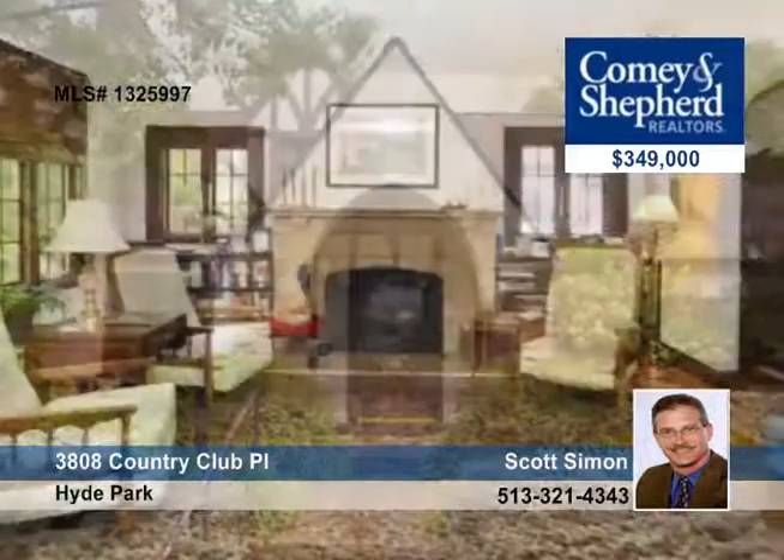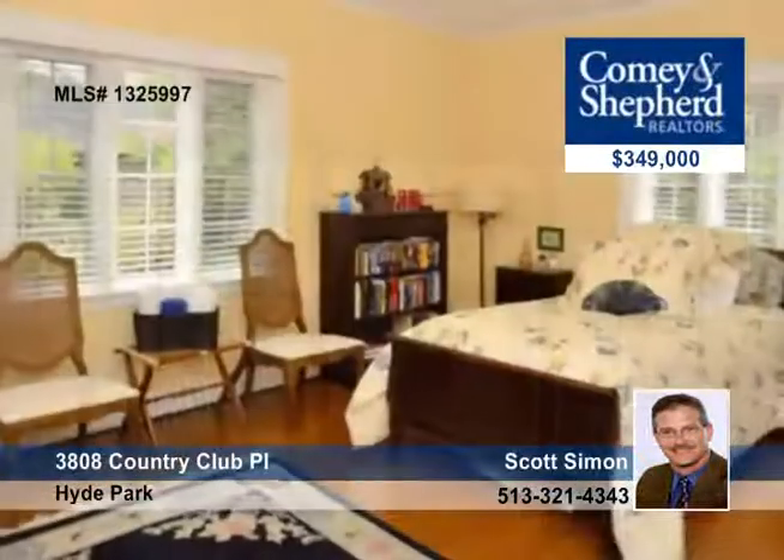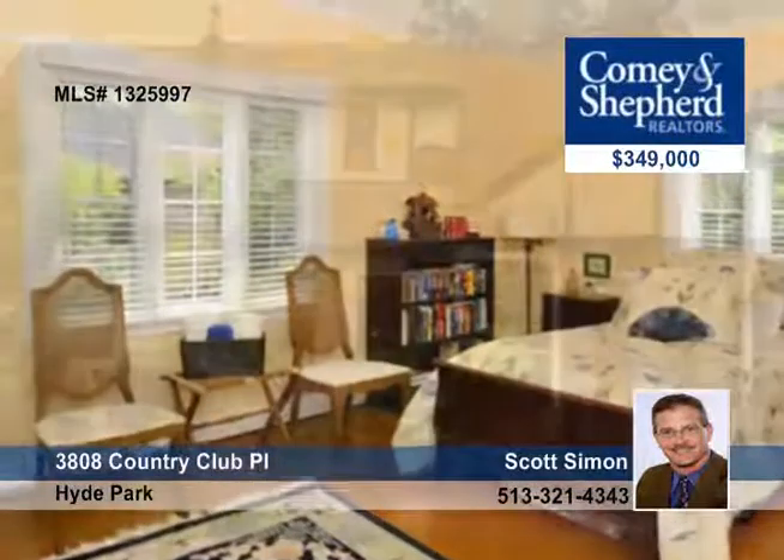Enjoy golf course views from this wonderful Tudor home with four bedrooms and two full baths, plus a bonus three-season porch. There are hardwood floors throughout, updated windows, a roof that was installed in 04, a rear patio overlooking the large lot, and more.